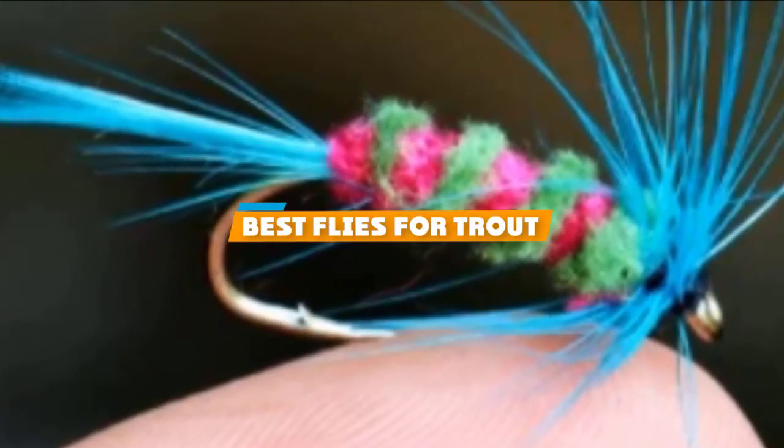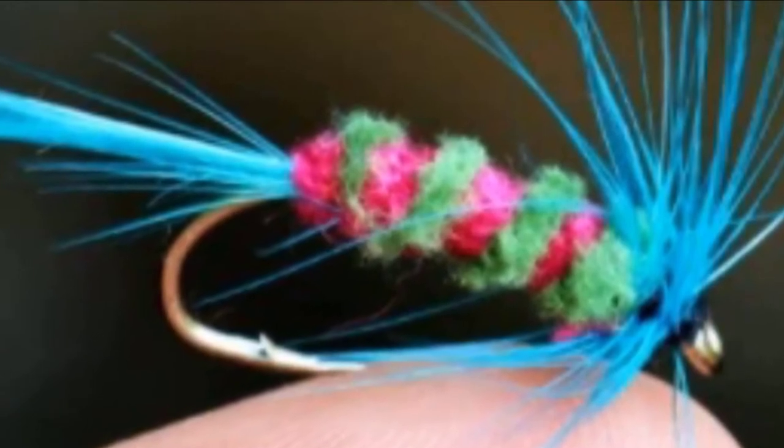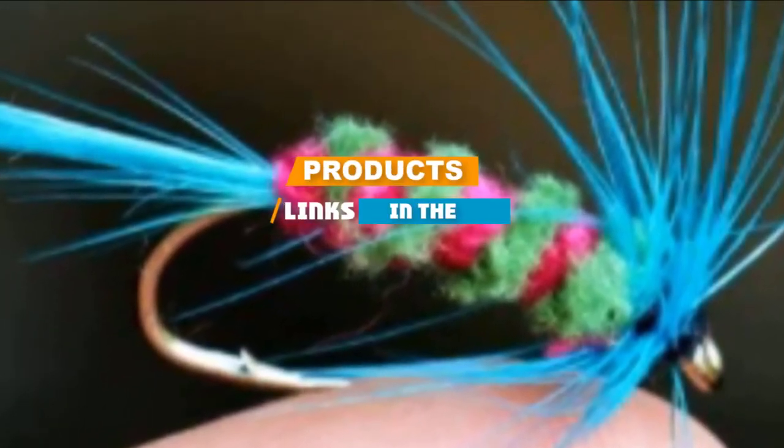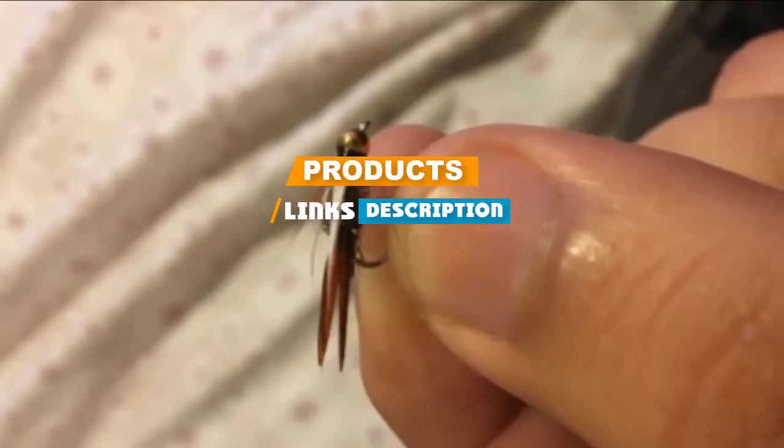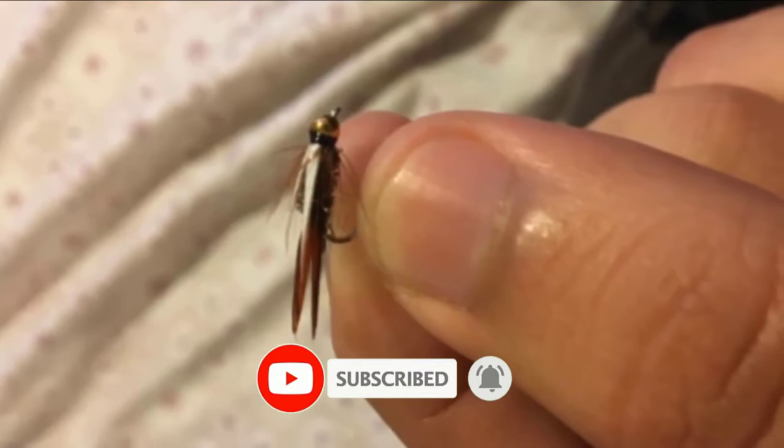If you are looking for the best flies for trout, here's a list you must see. We made this list based on personal preference, rated based on features, prices, quality, durability, and the reputation of the manufacturers. We also have options for every type of customer, so let's get started.